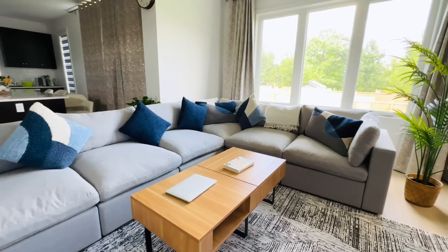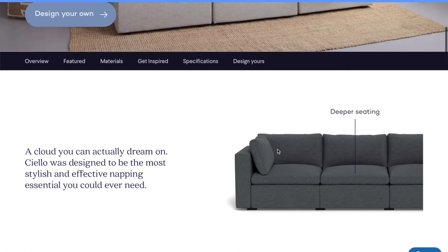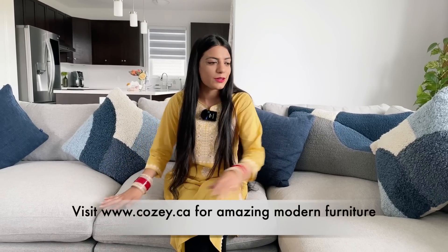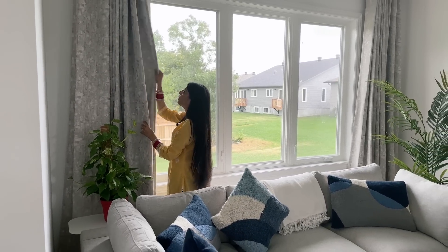Let's start first with this sectional. This is a five-seater sectional from Cozy — this is the Silo collection in green-gray. I really love this color because it looks so nice with my curtains and my existing decor. I also got these complementing style sets from Cozy as well. They look really nice with this gray color and it has different shades of gray in it.